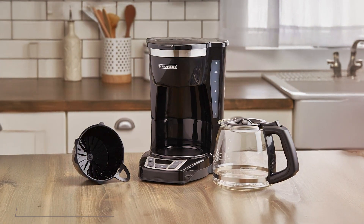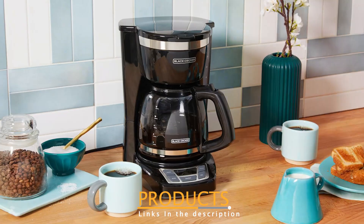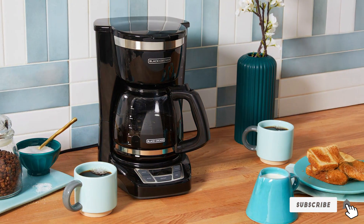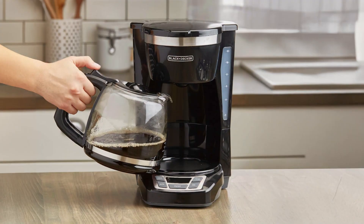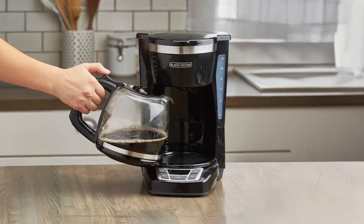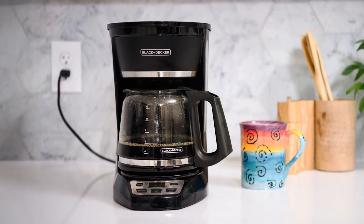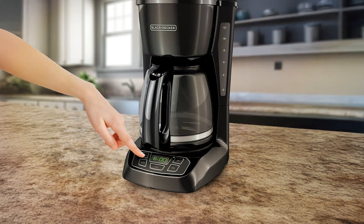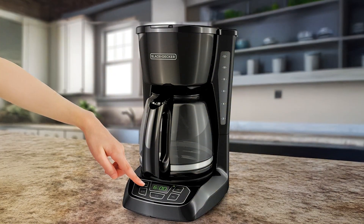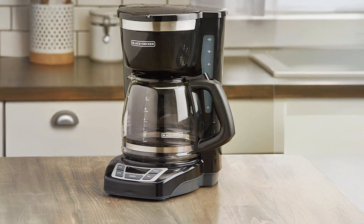Number 1: Black+Decker 12-Cup Coffee Maker is a staple for coffee enthusiasts seeking simplicity without compromising quality. Its sleek design features a glass carafe that comfortably holds up to 12 cups of coffee, making it perfect for households or small offices. The carafe is marked with easy-to-read measurement lines, allowing you to brew just the right amount without any guesswork. This coffee maker boasts a programmable timer, ensuring you wake up to the enticing aroma of freshly brewed coffee. The EasyView Water Window helps you monitor the water level, preventing overflows. With quick-touch programming, you can set the brew time and adjust settings with ease. It also has a convenient brew-pause feature, so you can pour a cup mid-brew without making a mess.